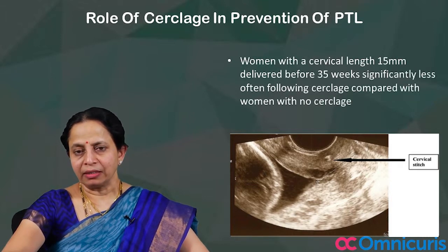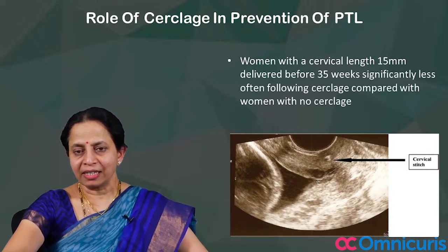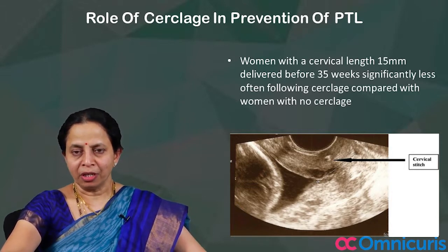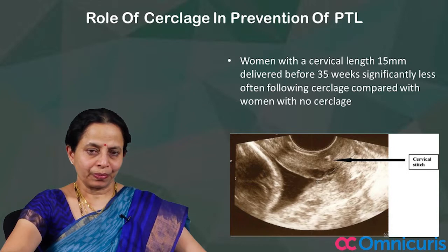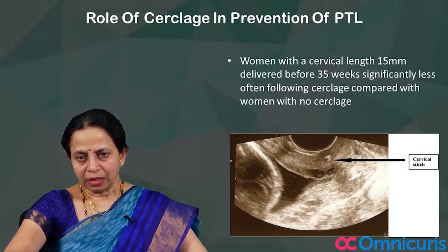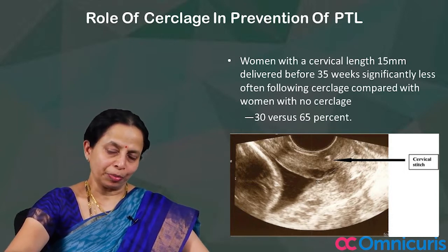Women with a cervical length of 15 mm actually delivered before 35 weeks significantly less often following cerclage compared with women with no cerclage — 30% versus 65% — which is significantly benefiting the woman.